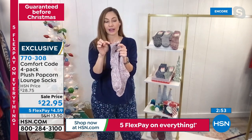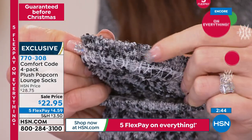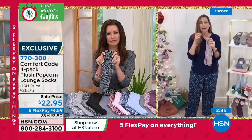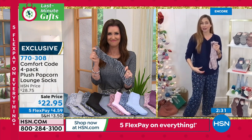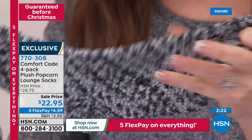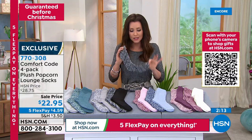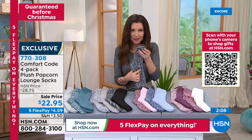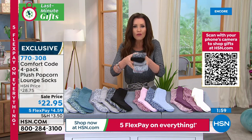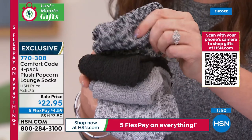They're like those smooshy socks — we call them lounge socks because that's what you'll want to do. But they're still fine enough gauge that you could wear them inside shoes, or wear them around as a slipper alternative. You're getting all four pairs for $22.95 — that's under $6 each for a gift people will love. Every time they put them on they'll feel like 'wow, what a great day.' As soon as you get home and take off those uncomfortable heels and put on your Comfort Code, you get that snuggly feeling.